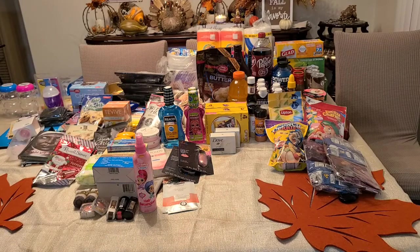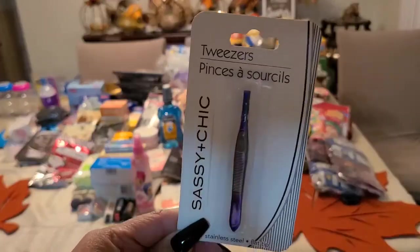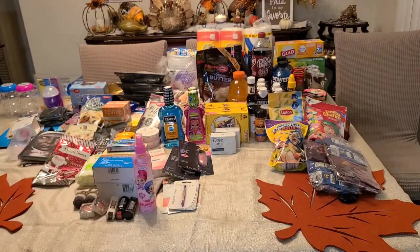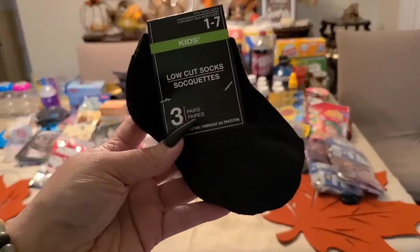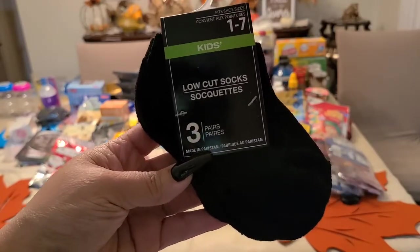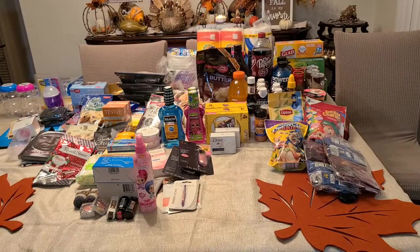I also got some tweezers from Sassy and Cheek. I got some socks for my daughter — you get three pairs, very sturdy and strong. I got her two packs in black.